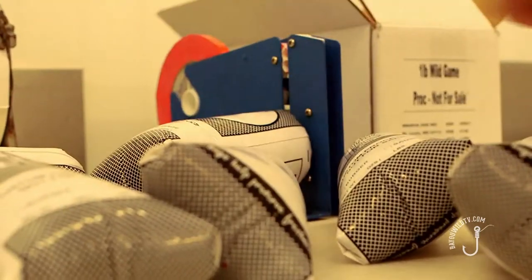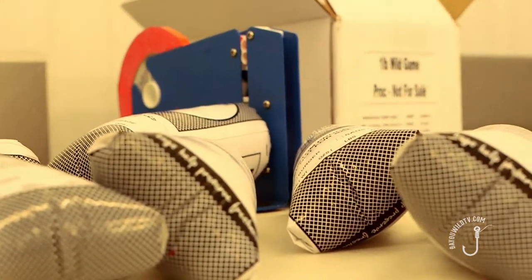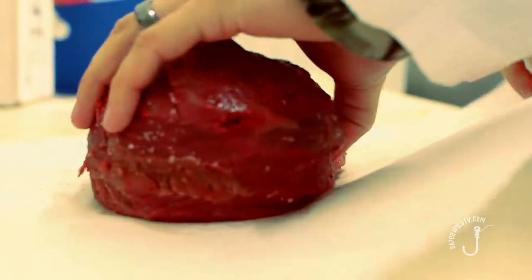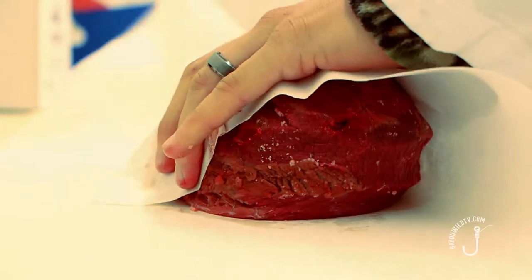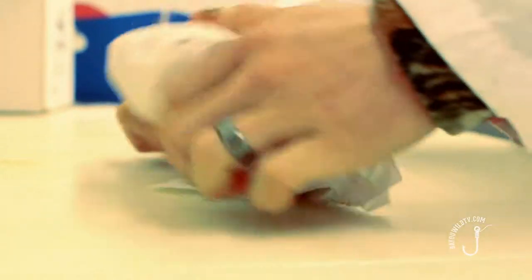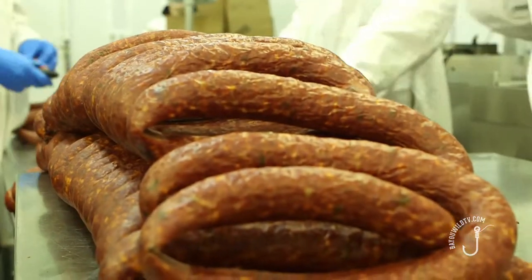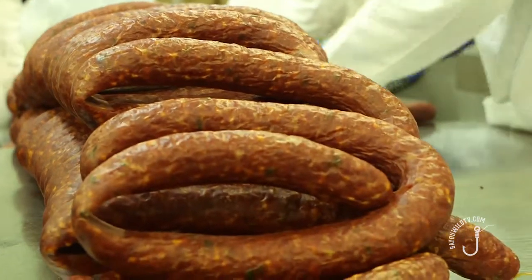Buffalo, red stag — we had some African exotic zebu type animal come in with giant shoulder blades and weird looking back straps. Real pretty meat, but the structure was a lot different. We've done alligators, we've done ostriches. With the increase in the hog population, we have a lot more cases where people will shoot a deer and a hog, bring both of them in and have us blend it together at the same time. And that actually makes a very, very good product.